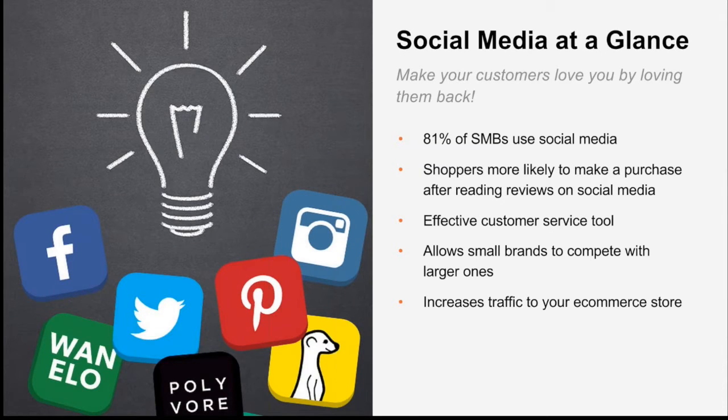The last marketing tool we'll discuss is social media. Social media doesn't have its own place in search results but it has a special place in the consumer's heart. The whole idea is to make your customers love you by showing them how valuable they are. About 81% of small businesses use social media, and shoppers are more likely to make a purchase after seeing something on social media. Social media is an avenue for promotion, an effective customer service tool, and a great way for brands to get noticed — regardless of business size.